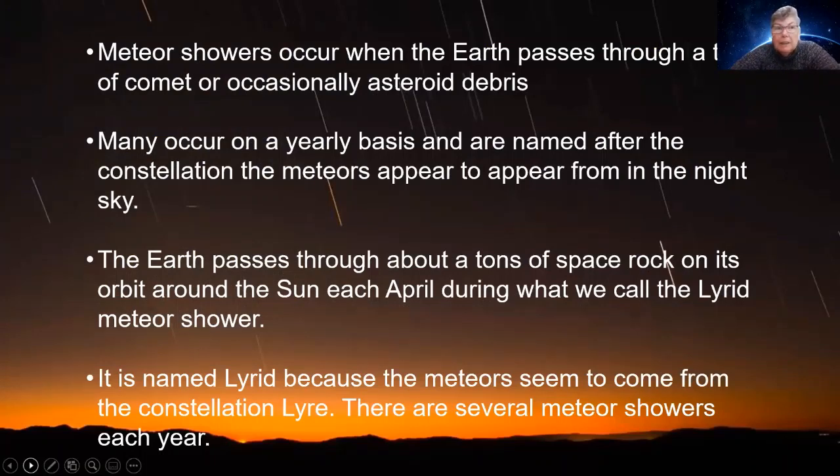Meteor showers occur when the Earth passes through a trail of comet — or occasionally even asteroid — debris, though mainly comets. Comets have tails of dust and ice and bits and pieces, and as they travel around the sun they leave this debris wherever they go. Every year our Earth travels around the sun in a pretty standard way, so we can basically predict when we're going to pass through some of this debris and call it a meteor shower.